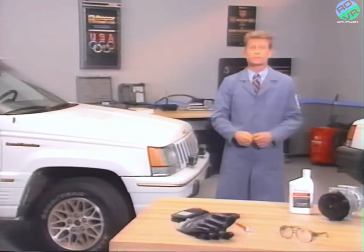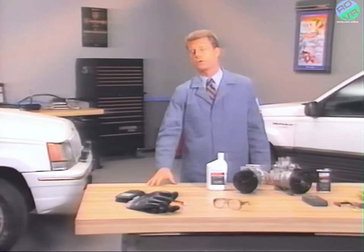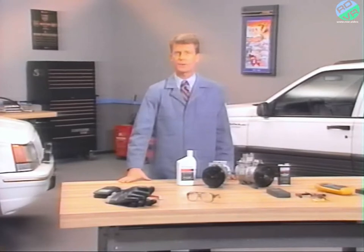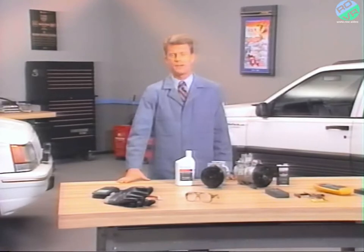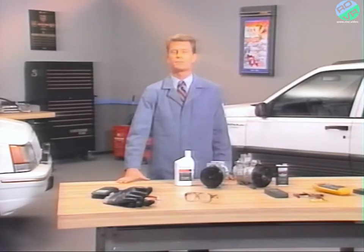That's about it for this month's program. The most important thing to keep in mind when working on the Grand Cherokee's AC system is that it really is new and requires different equipment and procedures than other systems. For more information on air conditioning systems, consider enrolling in the classes provided by Chrysler Service Training, listed in the new updated course selection guide. Tune in next month when the subject will be the Grand Cherokee 5.2 liter engine.